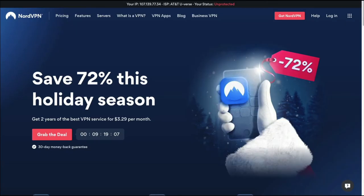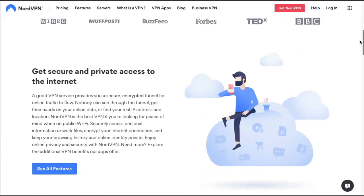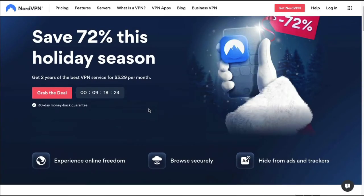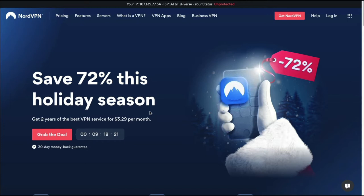The first VPN is NordVPN. This is a very popular VPN that is promoted by a lot of YouTubers. If you're not familiar with what a VPN is, here's a great definition: a VPN is a service that provides you a secure encrypted tunnel for online traffic to flow. Nobody can see through the tunnel, get their hands on your online data, or find your real IP address and location. A lot of people are interested in a VPN because they want privacy — maybe they're in another country, traveling, and they want a secure connection.